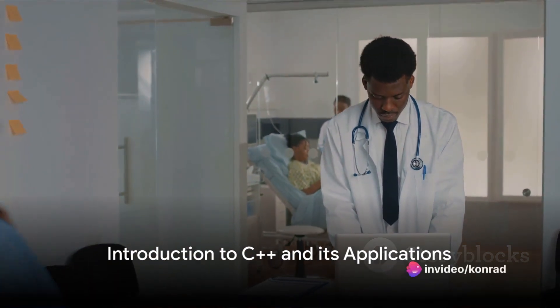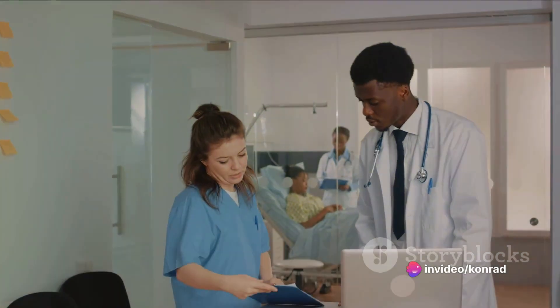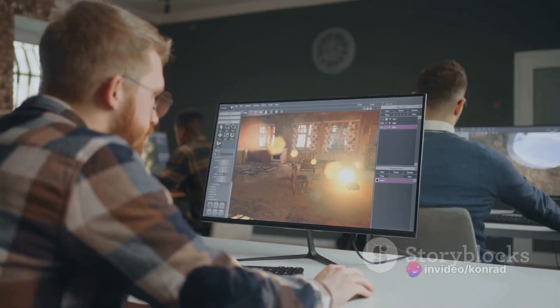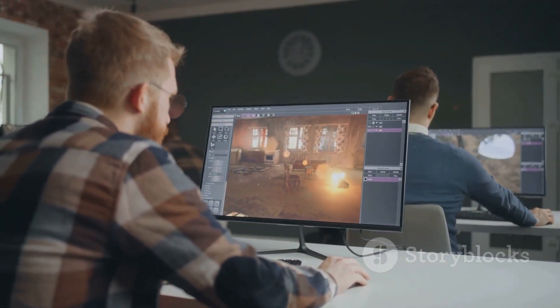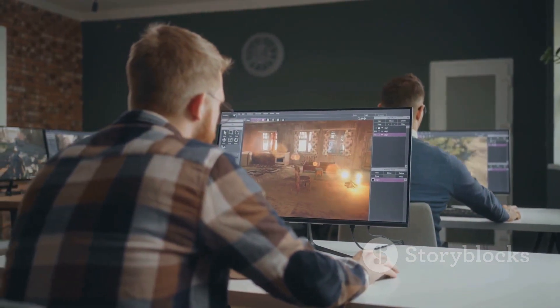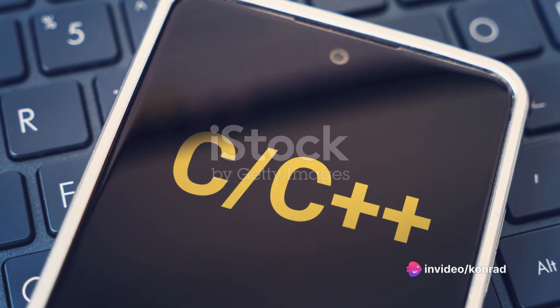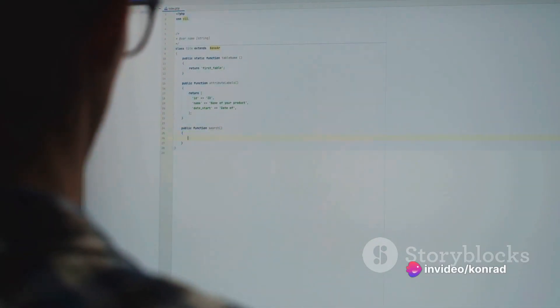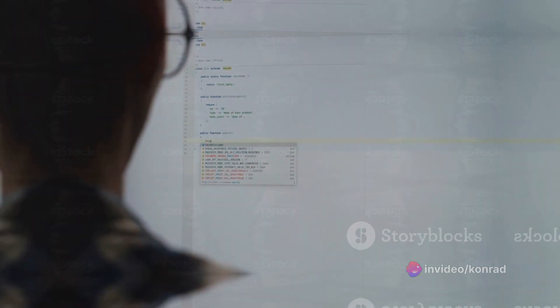Did you know that simple C++ programming can lead to medical innovations? C++ is a powerhouse language, capable of far more than just powering your favorite video games or running complex computer systems. Today, we're going to take you on a journey from the basics of C++ to its far-reaching applications in the world around us.